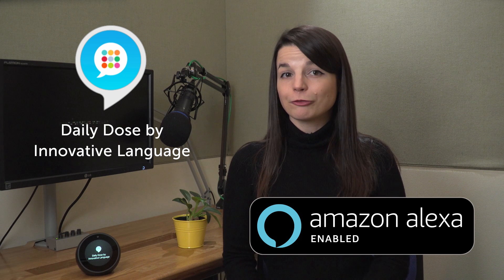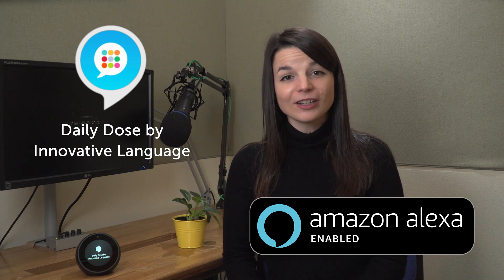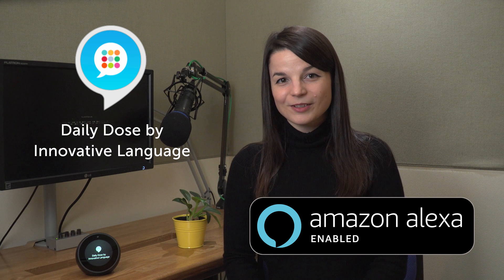Download the skill for free on the Amazon Skill Store — just search for Daily Dose by Innovative Language, or click on the link in the lesson description. I hope this can help some of you guys out. Thanks for always learning with us. Bye!